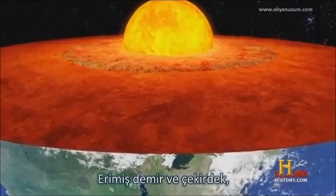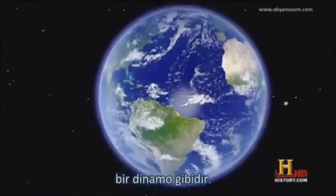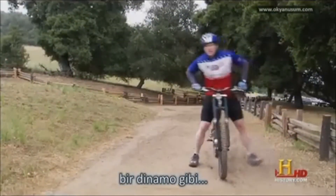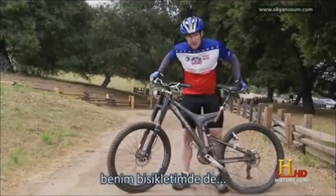Molten iron in the core swirls around and generates the magnetic field. Our planet is actually a dynamo — a device that transfers mechanical energy to magnetic energy. Dynamos: there's one on the earth, there's one on the sun, and there's one on my bike.